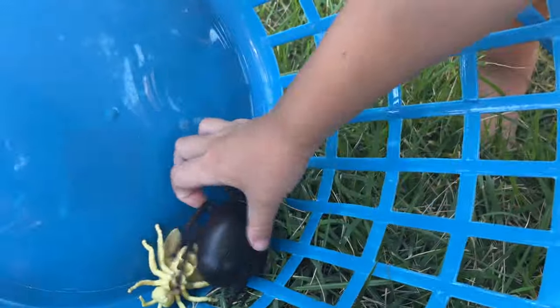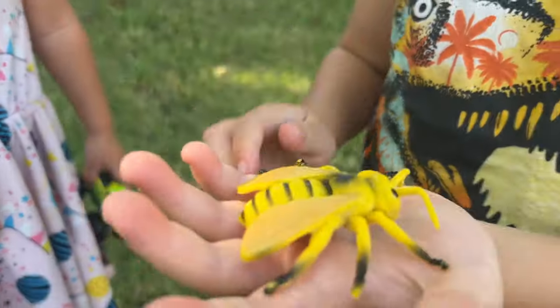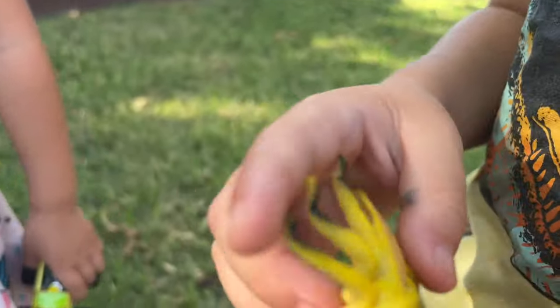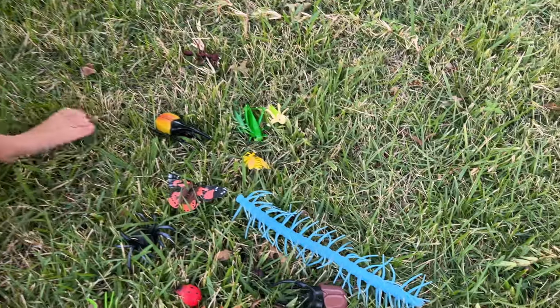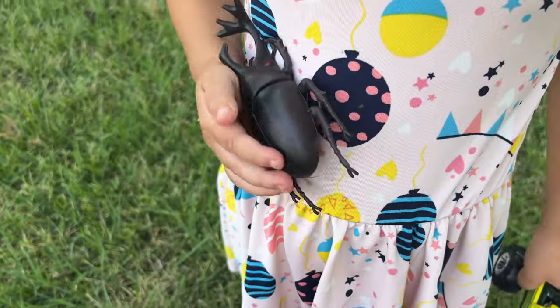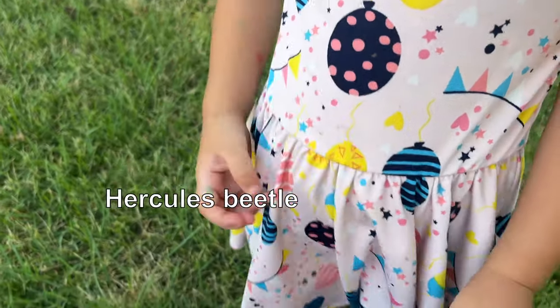And we have two more to go. What is this one? Bumblebee. Yes. Where do you want to put it? Last one, Gia. This one is called, I believe, Hercules Beetle.